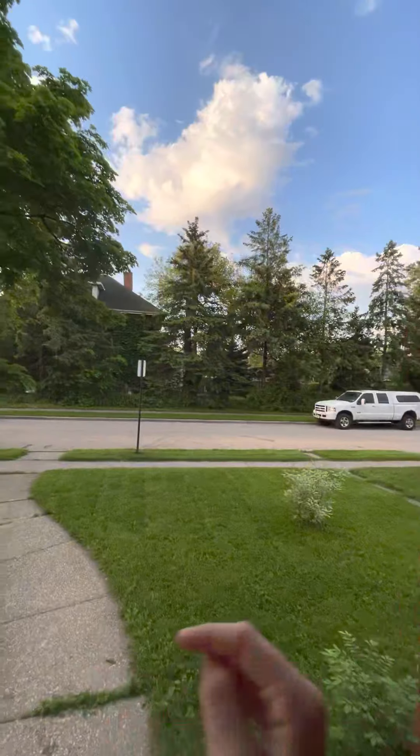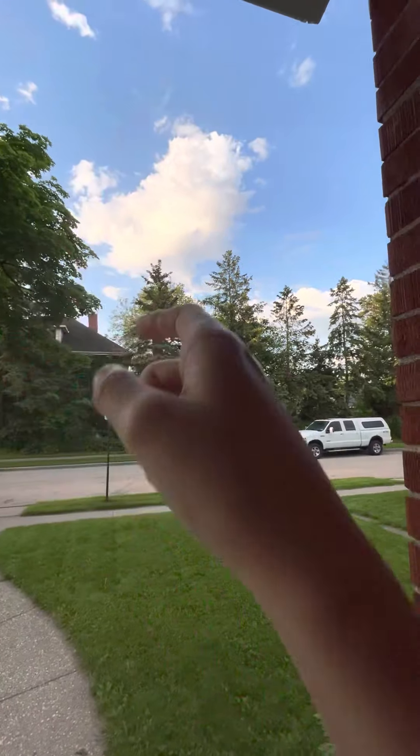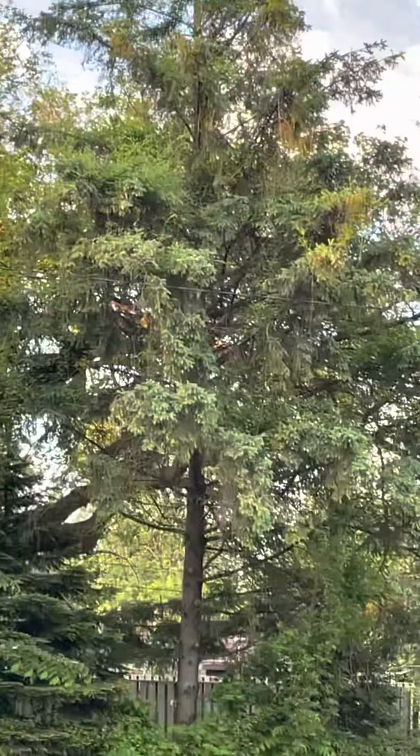Those are evergreen trees — they're spruce. Oh, look at that cloud! Anyway, you can see those trees — those are the closest we can get to palm trees around here. Now I'm talking palm trees.